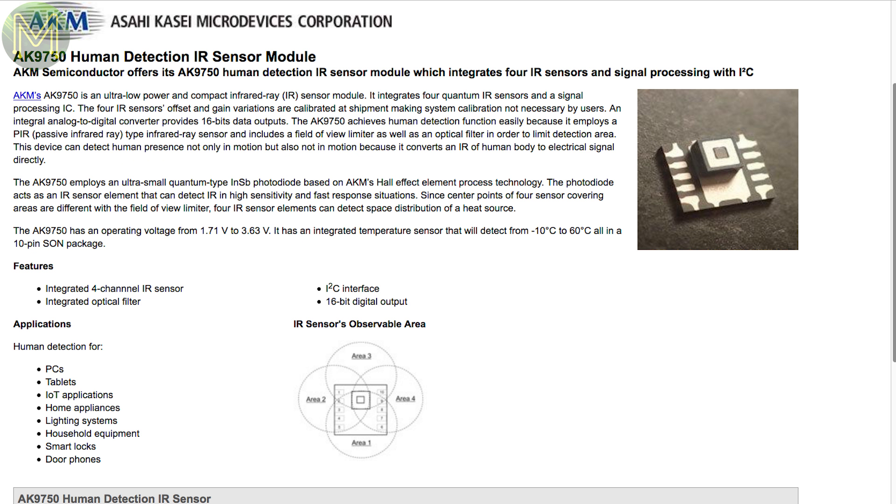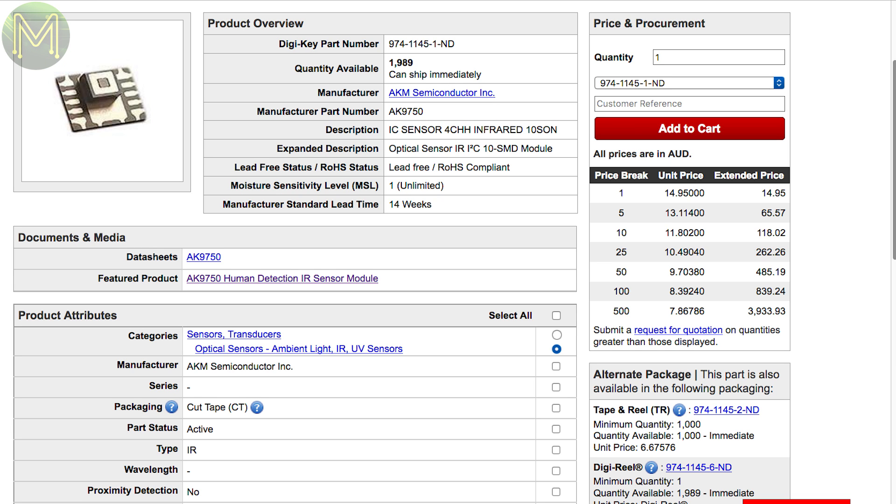The AK-9750 is a sensor capable of detecting a human body regardless of whether it's moving or not, using quantum IR sensors. It's a promising chip, but unfortunately no breakout board exists for it yet.